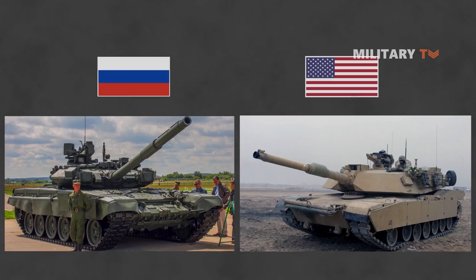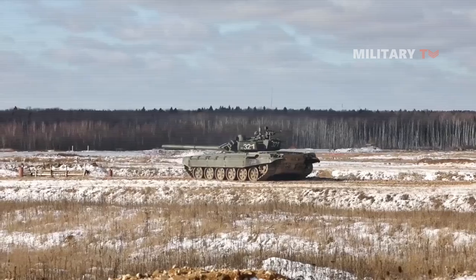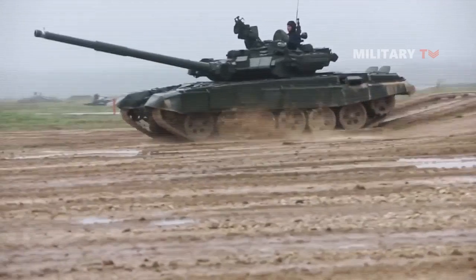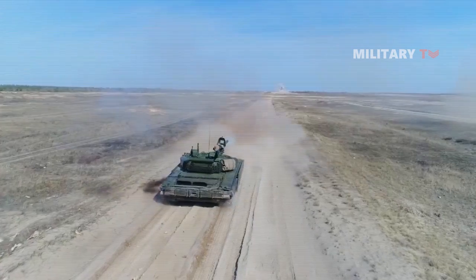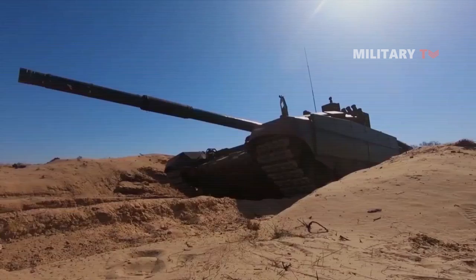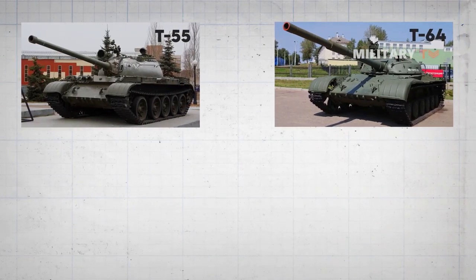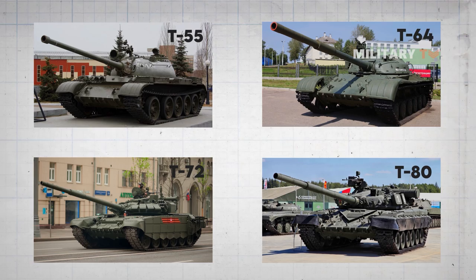Before we go any further, let's scrutinize the differences in design philosophy of Russian and Western tanks. The Soviet tank design concept had a preference for two tiers of tank: one tank less capable but producible in greater numbers, and a more capable tank which was less numerous but better suited to tank combat. These pairings can be seen with the T-54/55 and the T-64, or with the T-72 and the T-80.